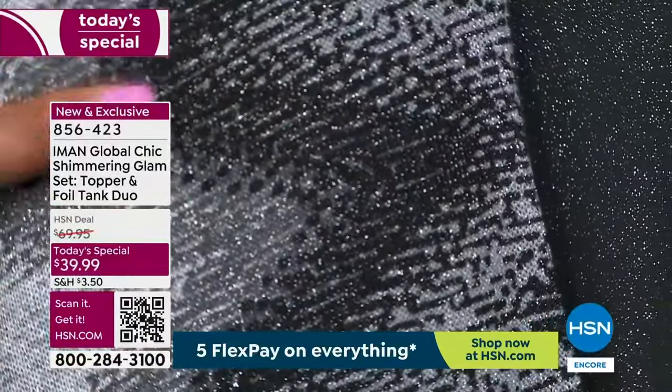I wanted you to have this because I think it's the most beautiful two-piece set that I have done. The studio is not doing it justice — when you get it home, you will not believe how beautiful it looks and feels. Look at the stretch on this — yeah, it has stretch. Her tanks are $30 to $40 just for one tank, and we're giving you the whole set for $39.99. Would you want to spend $30 on the low end for just an Iman tank? They're always customer picks because of the stretch, because they don't lose their shape, and you can fold this up and travel with it — it never wrinkles.